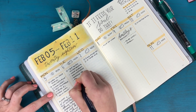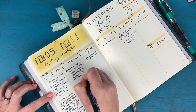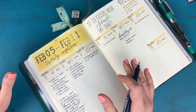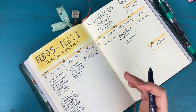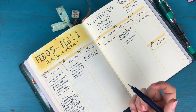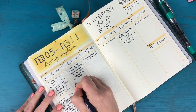Also today I'm taking my FTP test. FTP stands for Functional Threshold Power — I'm not going to bore you with all the details, but basically it's a test I'm taking on my Peloton bike to gauge my progress so far in the fitness challenge we've been doing at the beginning of the year. I'm going to be doing that today.